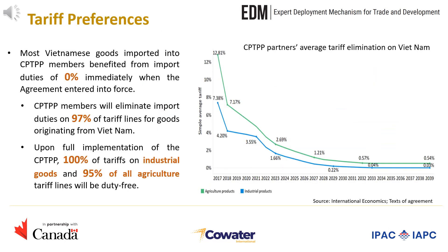Let us now look at the tariff preferences under the agreement. As soon as the CPTPP entered into force, Vietnamese goods imported into CPTPP members benefited from duty-free treatment. CPTPP members have committed to eliminating import duties on 97% of tariff lines for goods originating in Vietnam. Upon full implementation of the agreement,